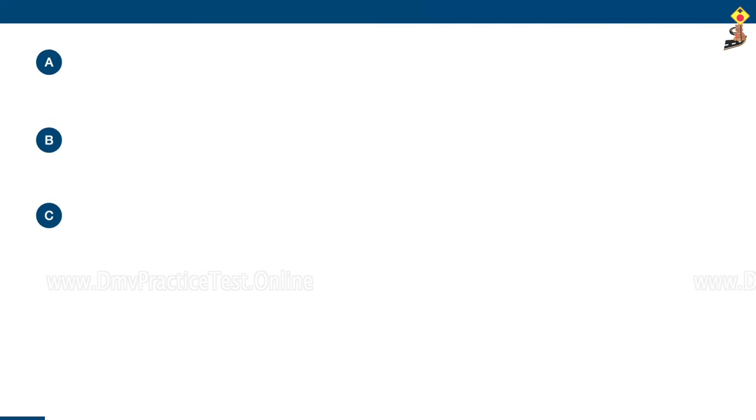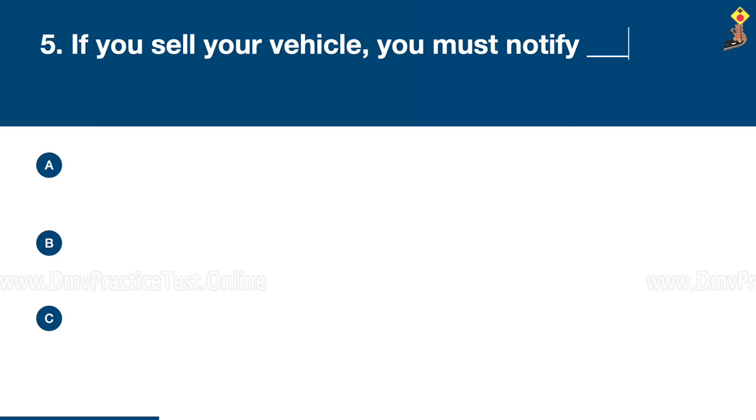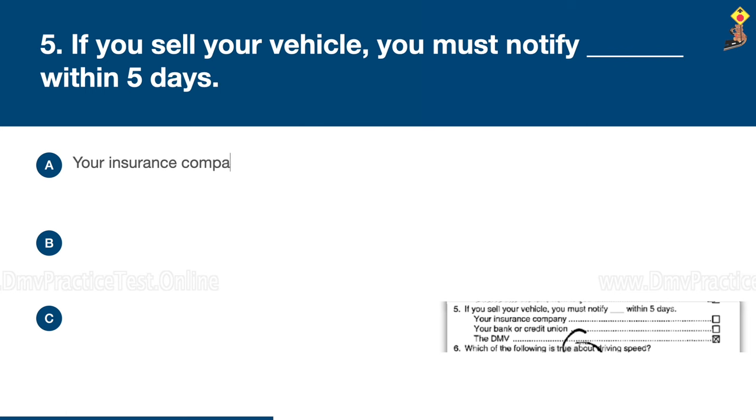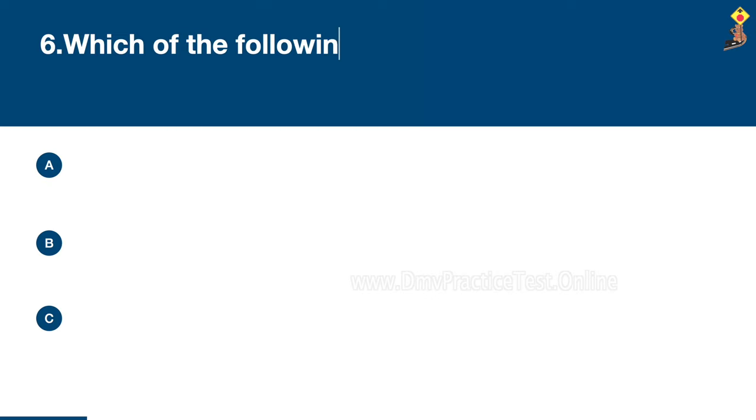Question 5: If you sell your vehicle, you must notify within five days your insurance company, your bank or credit union, or the DMV. Congratulations, the correct answer is C: the DMV.